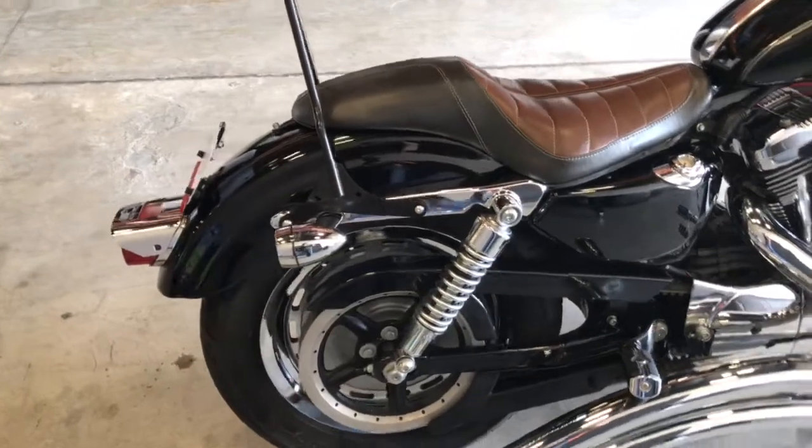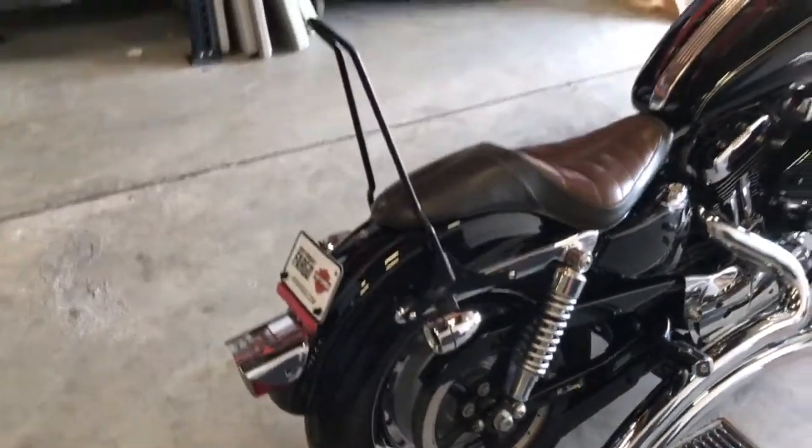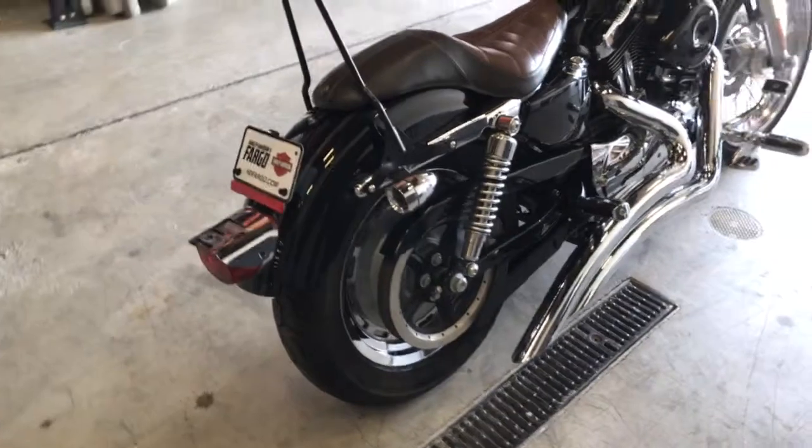Custom exhaust on this one. Custom seat. Sissy bar. Lots of extras on this bike.